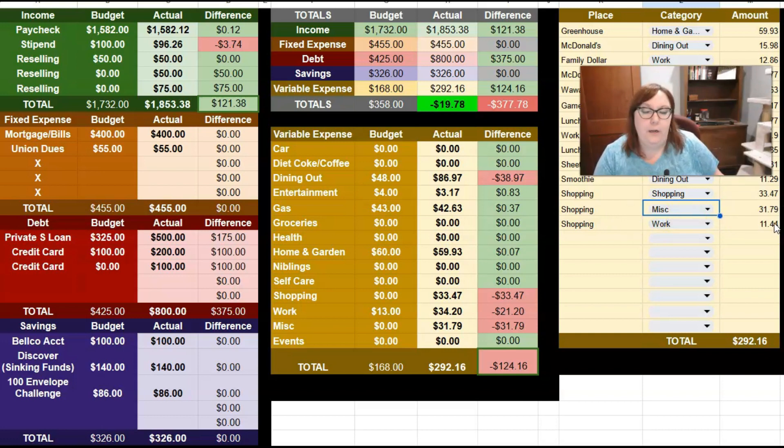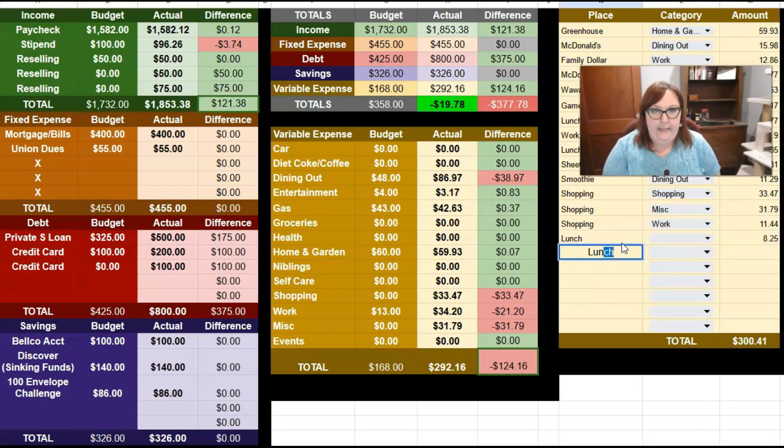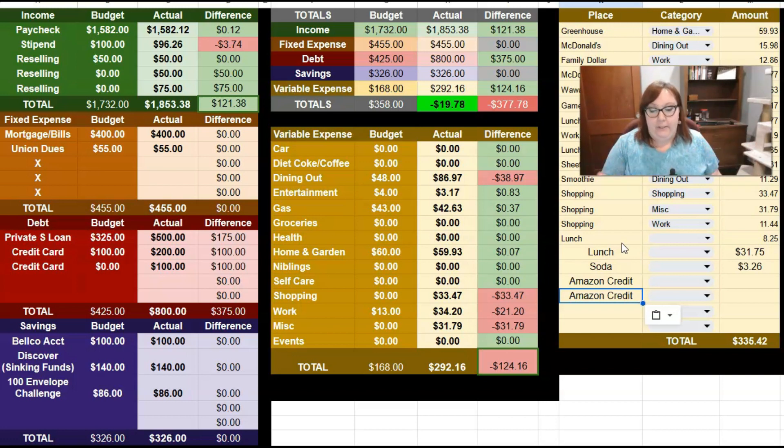This $11.44 — what was that? Oh, that was my planner for work. I have to get a new planner in June, not in January, because that's how the academic school year works. Then I had a lunch for $8.25, another day out for lunch for $31.75 — I must have treated somebody that day. I stopped for a soda, that was $3.26. And then I had two returns from Amazon.